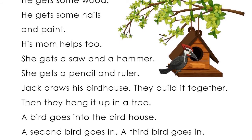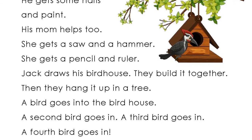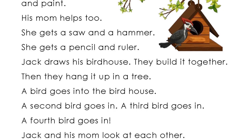A bird goes into the birdhouse. A second bird goes in. A third bird goes in. A fourth bird goes in.